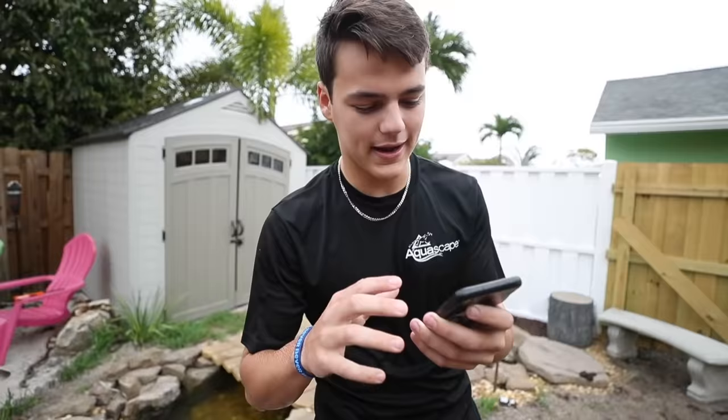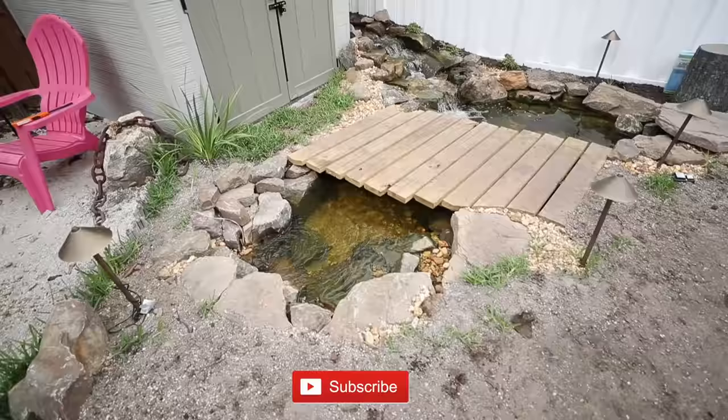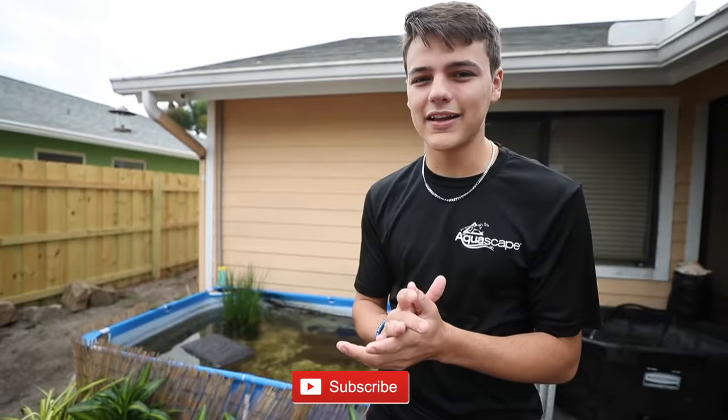Today's positive comment shoutout goes out to Aaron Corey — 'Love all your videos, keep up the good work.' If you want to win a positive comment shoutout and have your comment pop up in one of these upcoming videos, all you've got to do is drop a positive comment down below. There are three things you can comment about: two turtle names and your positive comment. If you haven't done so already, join the family, check out some more of the videos — we've got two more big ponds, a catfish pond, a whole entire tank room inside the house, and we just bought a new house with a lot of videos coming. Hit the subscribe button, don't miss out.